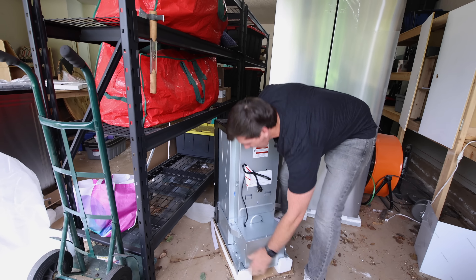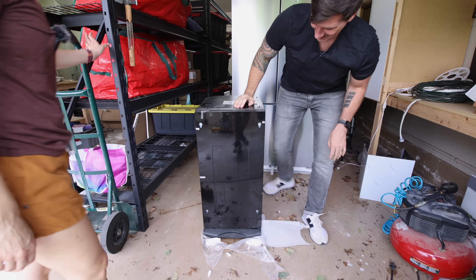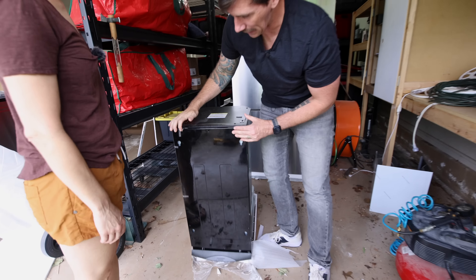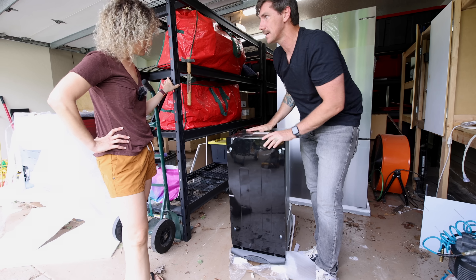Use your muscles, bend with your knees — look at that, my trash compactor! It's a trash compactor, but this one has a panel front. We're building a panel so it's going to look like it's part of the cabinetry.